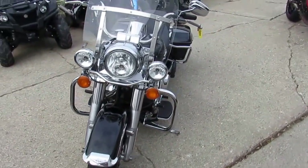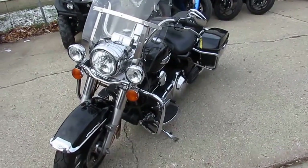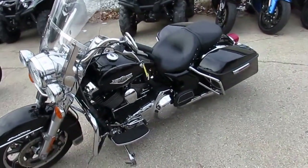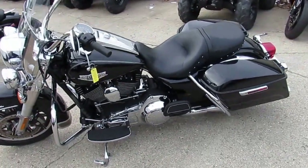Vivid black paint, tons of chrome, windshields, saddlebags, floorboards, highway lights, and the Vance & Hines exhaust makes this Road King sound as cool as it looks. It's a lot of bike for $14,500, guys.